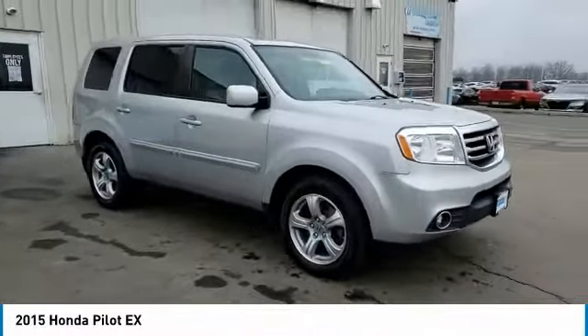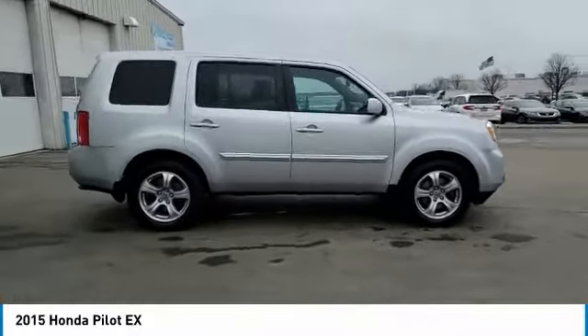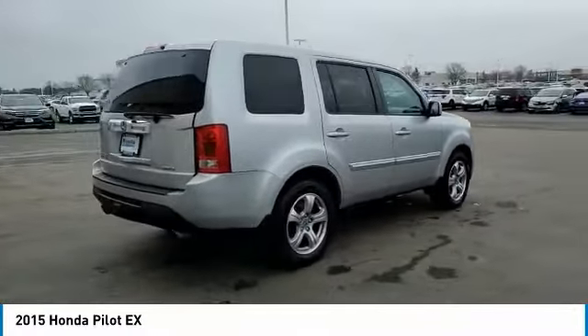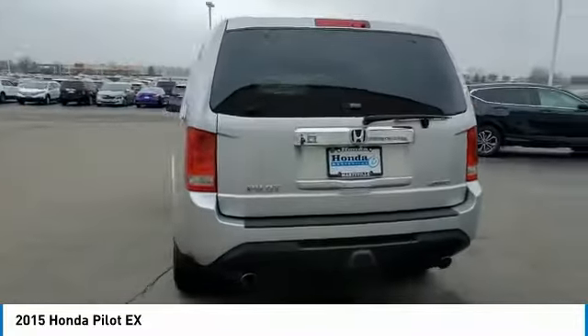Stop by and take a look at the 2015 Pilot — Optimal Utility, Indulgent Interior, Powerful Performer. You'll be ready for almost anything in the Honda Pilot. This vehicle has less than 120,000 miles.